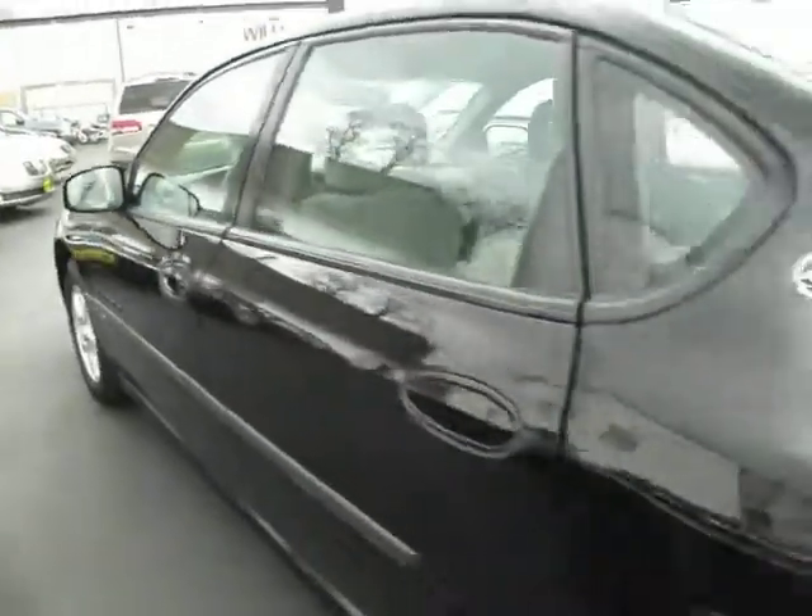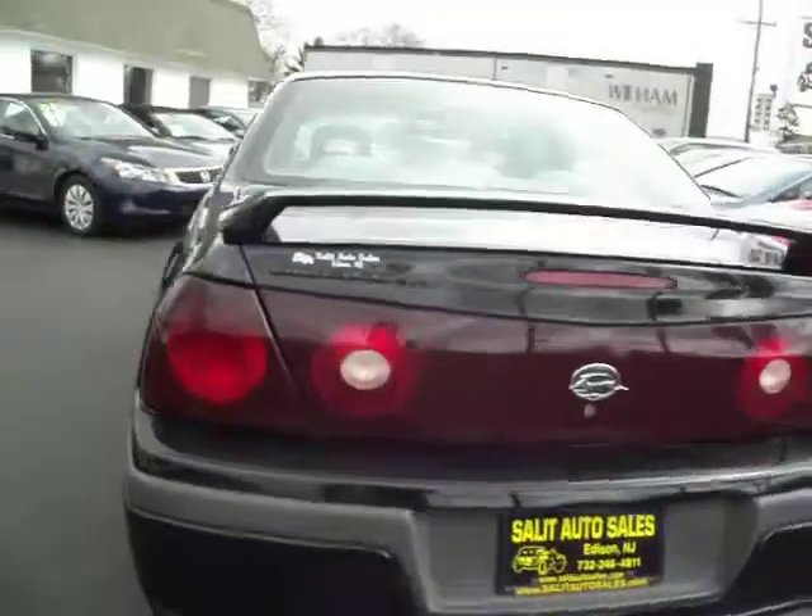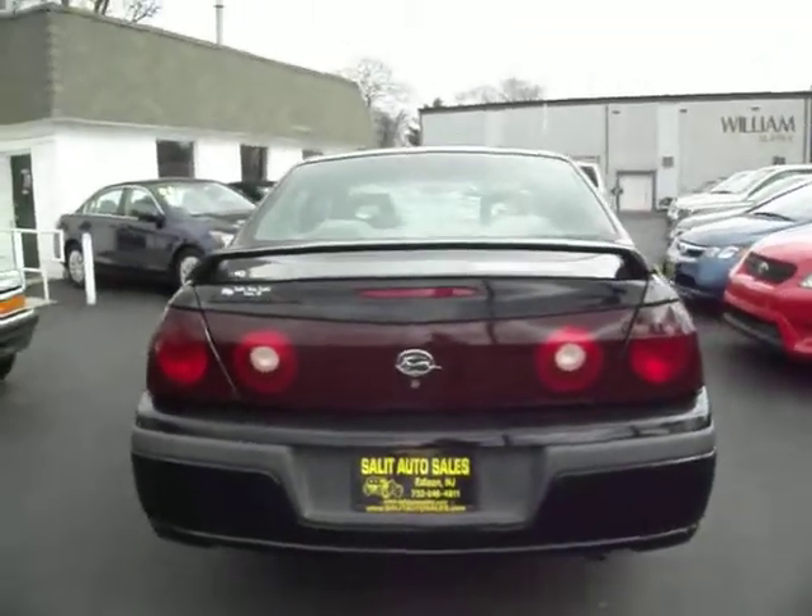And as always, the car comes to service before it leaves. If you have any questions regarding this vehicle, feel free to give us a call or email us. Let's take a look at it. Thanks, guys — see you later.